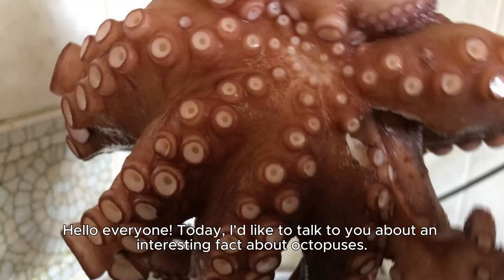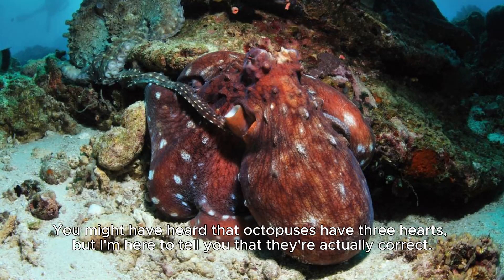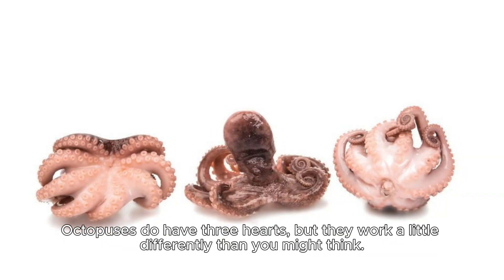Hello everyone, today I'd like to talk to you about an interesting fact about octopuses. You might have heard that octopuses have three hearts, and I'm here to tell you that they're actually correct. Octopuses do have three hearts, but they work a little differently than you might think.